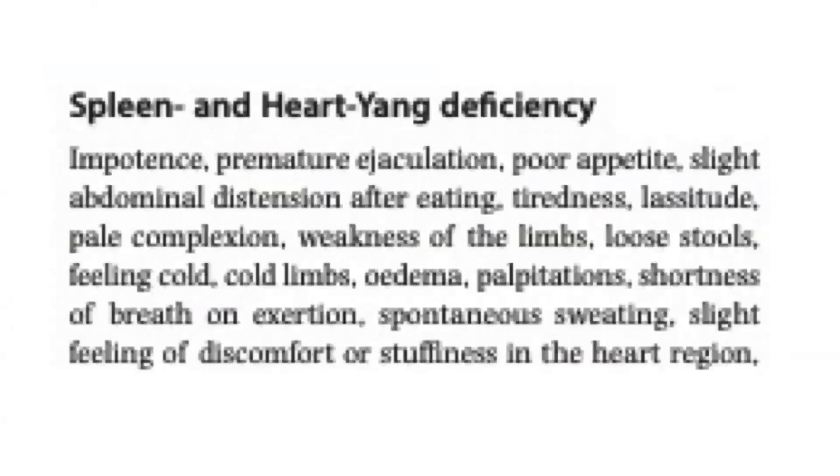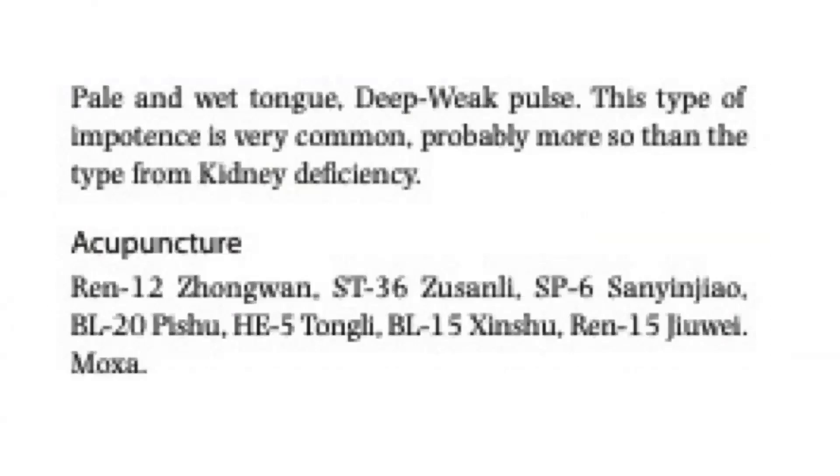For spleen and heart yang deficiency, there may be impotence, premature ejaculation, poor appetite, slight abdominal distension after eating, tiredness, lassitude, pale complexion, weakness of the limbs, loose stools, feeling cold, cold limbs, edema, palpitations, shortness of breath on exertion, spontaneous sweating, and slight discomfort in the heart region. Pale and wet tongue, deep weak pulse. This type of impotence is very common, probably more so than kidney deficiency. Acupuncture points would be REN 12, Stomach 36, Spleen 6, Bladder 20, Heart 5, Bladder 15, REN 15, and moxa.